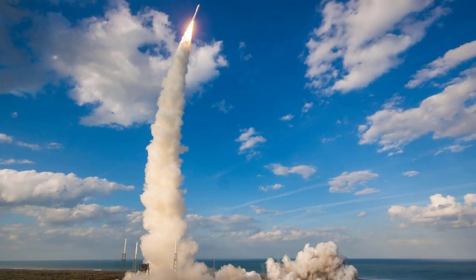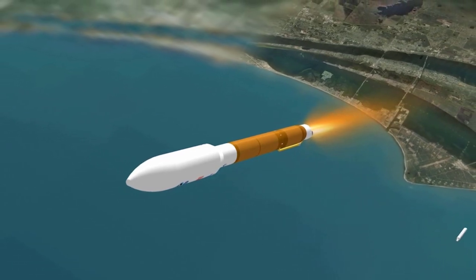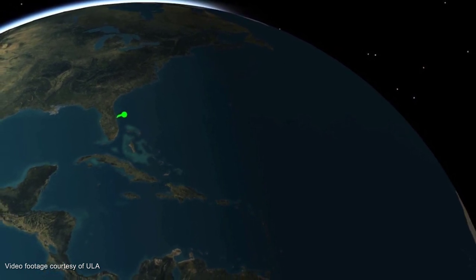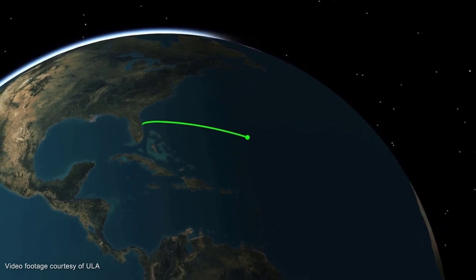Shortly after liftoff, Atlas will begin its initial pitch, yaw, and roll maneuvers to attain the proper ascent profile and minimize aerodynamic loads. The Atlas V reaches Mach 1, the speed of sound, at 35 seconds. At 48 seconds, the vehicle will experience maximum dynamic pressure. All four solid rocket boosters, or SRBs, are jettisoned at 1 minute 50 seconds. Less than two seconds later, the payload fairing is jettisoned. Approaching booster engine cutoff, the Atlas V burns propellant at the rate of 1,856 pounds per second, traveling at over 13,340 miles per hour, and will be located 83 miles in altitude and 267 miles downrange.